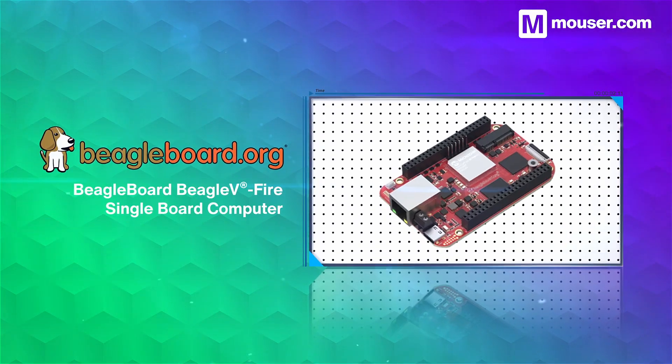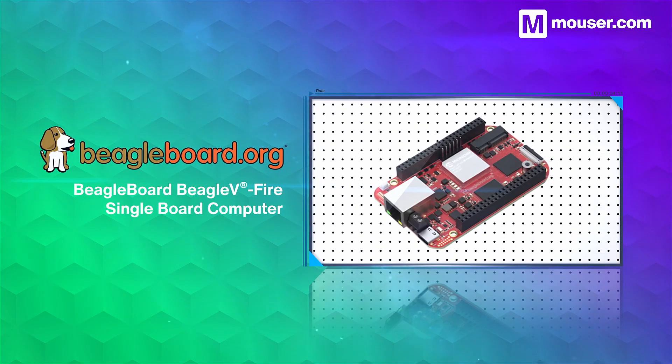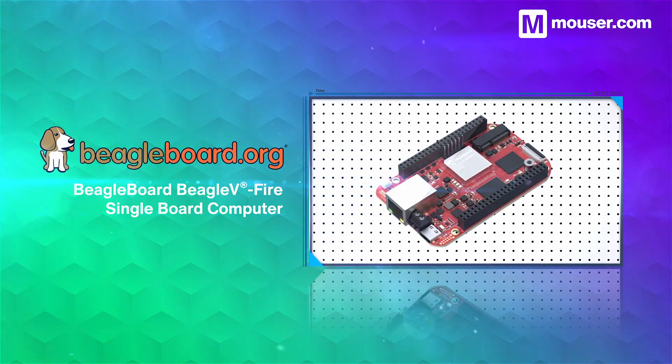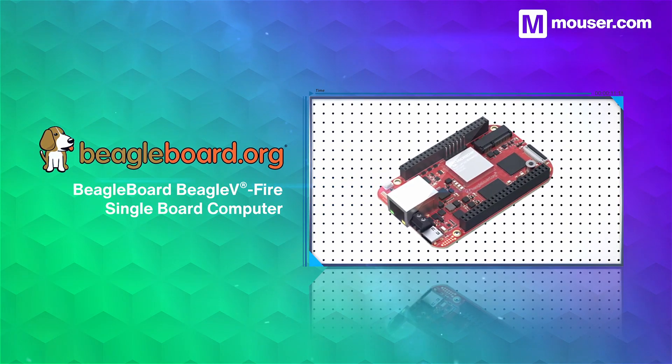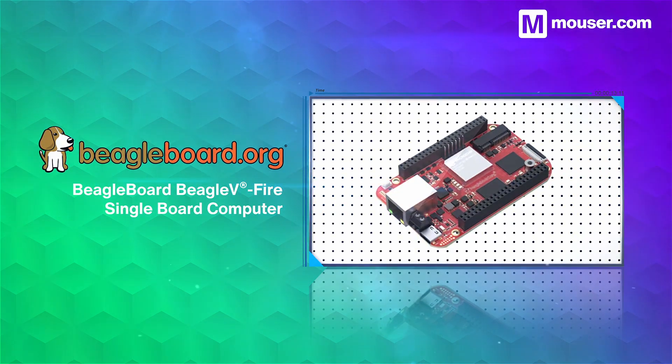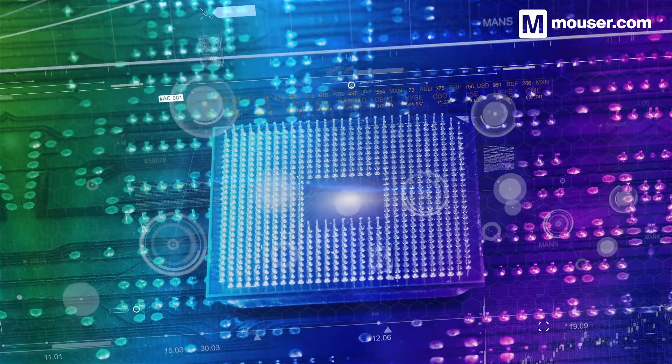Combining RISC-V architecture with an onboard FPGA, the BeagleBoard Beagle5 Fire is a highly flexible single-board computer with a rich peripheral set and the flexibility of open hardware for design-specific modification.